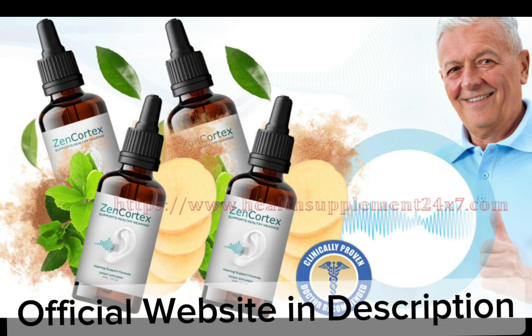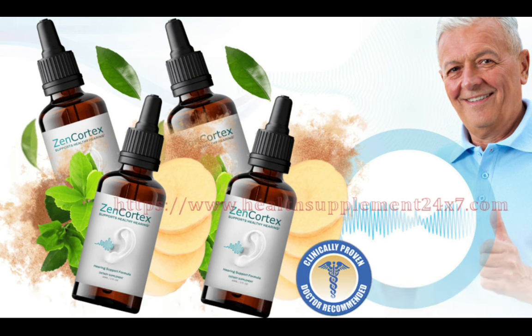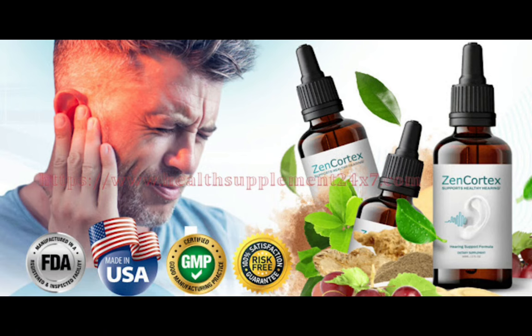So yes, you can trust this product. There are many people having great results with Zen Cortex and you can have results as well. However, you need to keep in mind that each body will react in a unique way. That's a little bit obvious, but I'm telling you this so that you are realistic about your treatment and expectations.